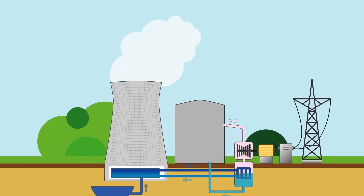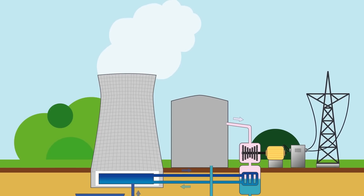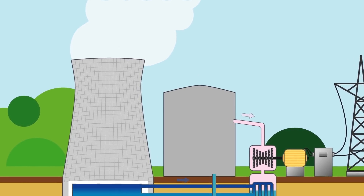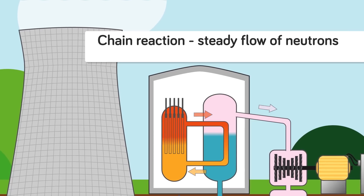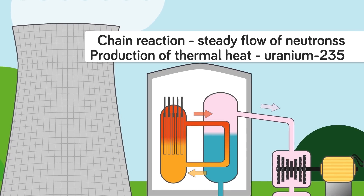Nuclear reactors are not pieces of equipment you come across every day. They're designed to produce thermal energy that can be used for its own sake or converted into mechanical energy, and most of the time into electrical energy. They work by maintaining a chain reaction producing a steady flow of neutrons, generated by the fission of heavy nuclei, the most common of which is uranium-235, that produces the thermal heat.